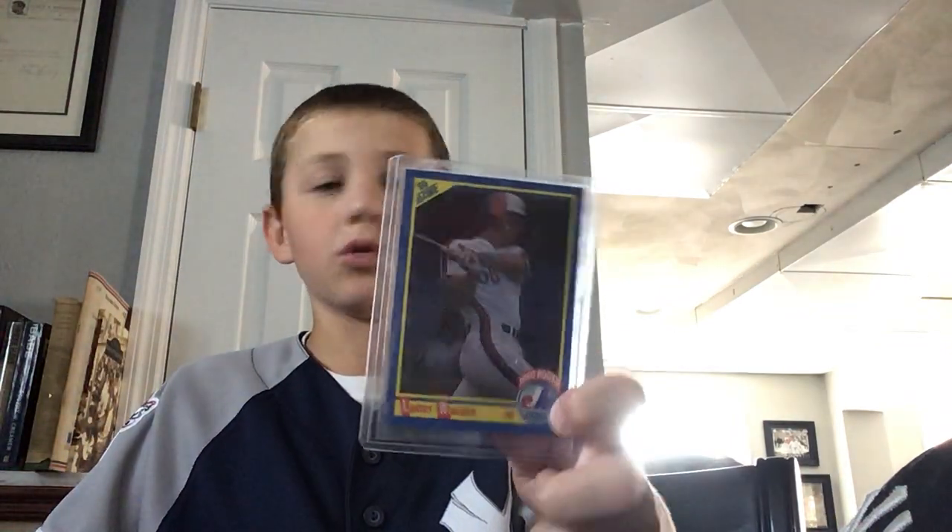We've got two Jeff McNeil rookie cards - one's glossy, one's regular, also from Holiday. We got a Larry Walker rookie card which I recently pulled.